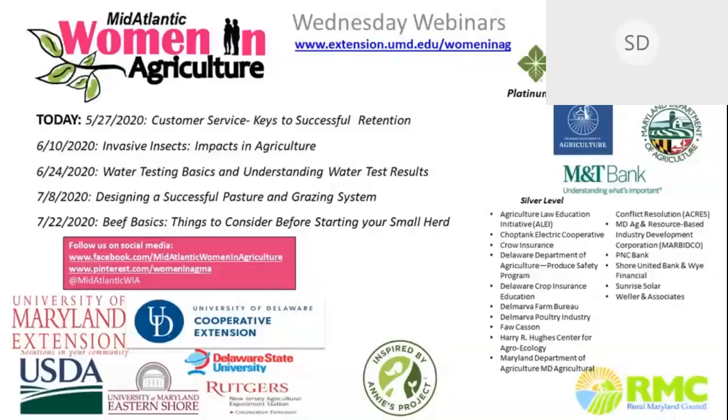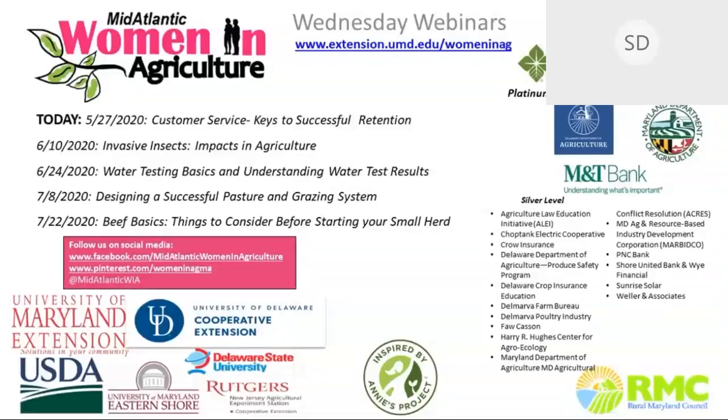Welcome everyone to today's Wednesday webinar. We're going to be talking about customer service — keys to successful retention. This is part of a series we offer twice a month. You can see the upcoming webinars through June and July and register using the blue link here. You can also go back and view any previously recorded webinars.